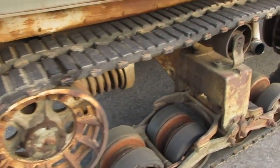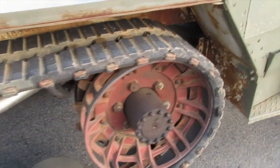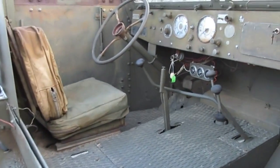Please contact Doug at 530-333-3399 with any questions or to make an appointment to preview the 1941 White M2 half-track.